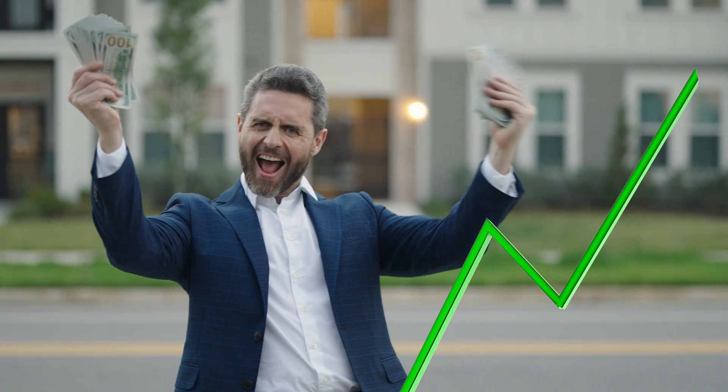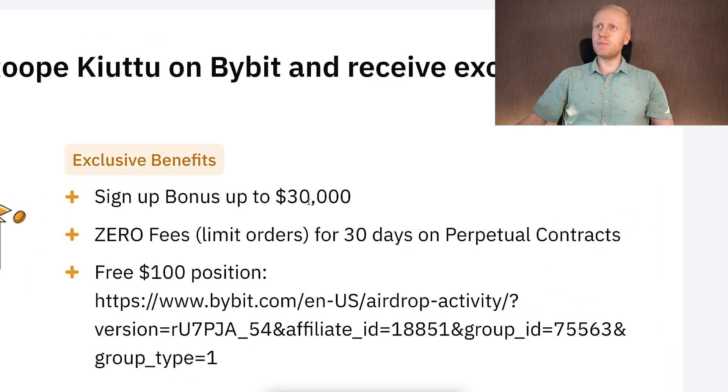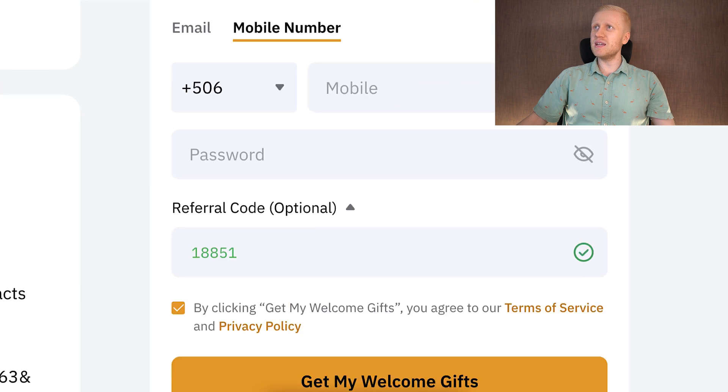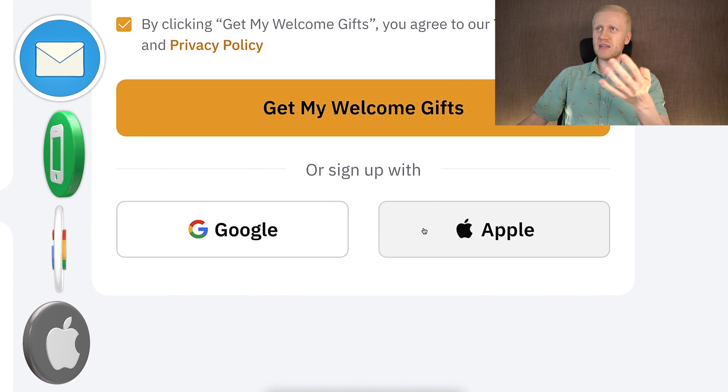But if you want to get even higher welcome bonuses, Bybit provides for our subscribers a sign-up bonus of up to $30,000 when you sign up using my link. And you can sign up easily using the same methods: email address, phone number, Google account, or Apple ID.